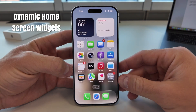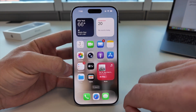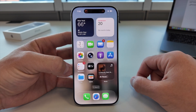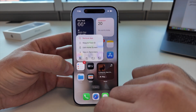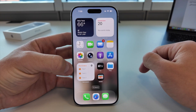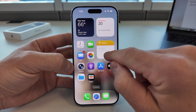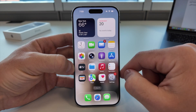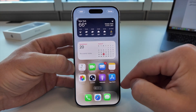Now let's talk about widgets, because in iOS 26 they finally feel alive. Check this out — I can play or skip music without even opening the app. Even reminders work interactively now; tap and the task is done. It feels instant. Here is Notes: I can quickly add something right there, no need to jump into the full app. Widgets aren't just static anymore — they respond. Each widget is interactive, so your home screen becomes more like a control center for your life.